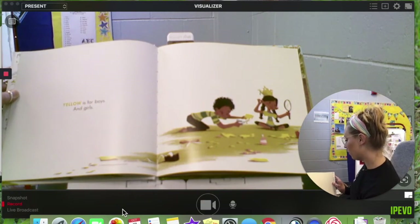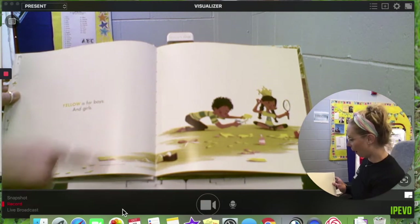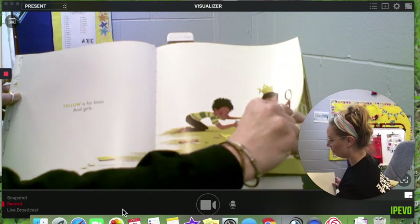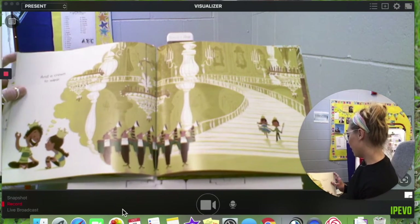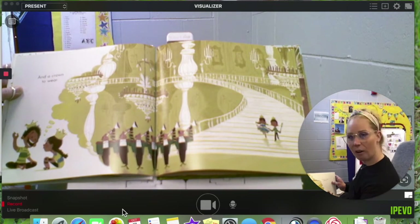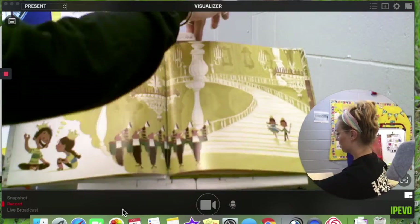Yellow is for boys and girls. A boy and a girl, and all sorts of yellow. And a crown to wear. That's right — crowns are yellow, the royal crowns. They're super bright.